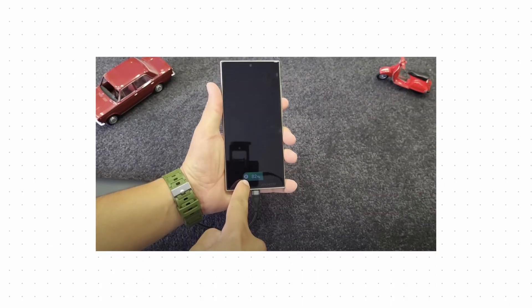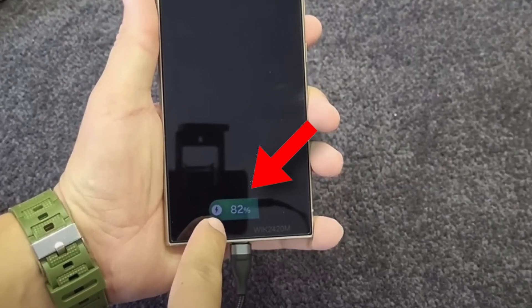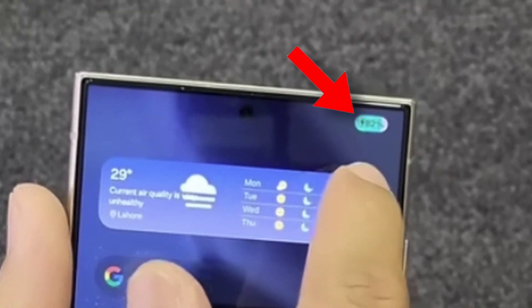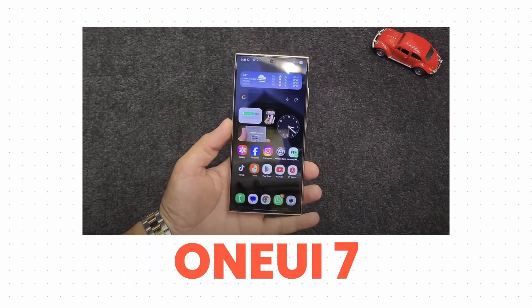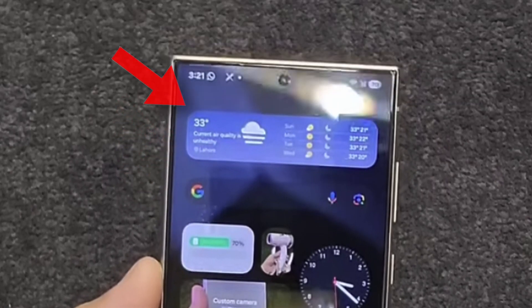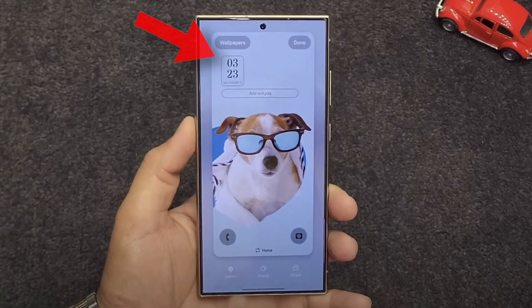He also shared a new animation on the lock screen when you put your phone on charge, and a slightly different animation when the phone is unlocked. Also, we are going to see new widget options in One UI 7 — new images, stories, square Wi-Fi, weather, and a lot more options. You can also edit the lock screen widgets more than what we can do on One UI 6.1.